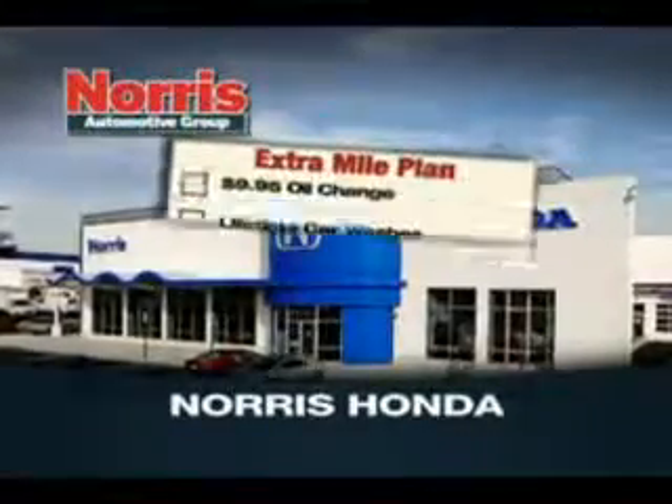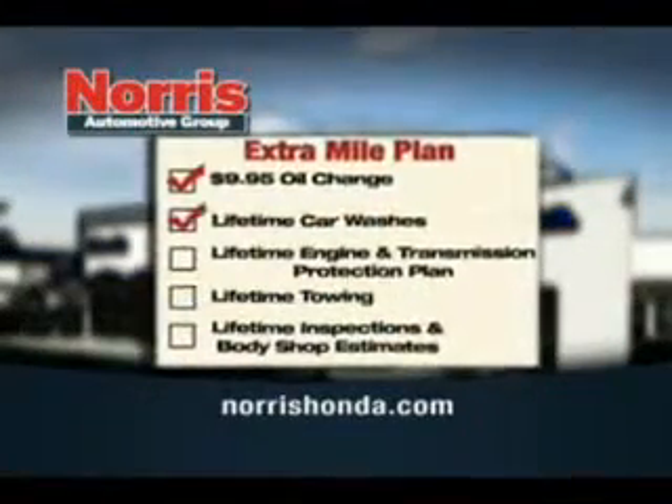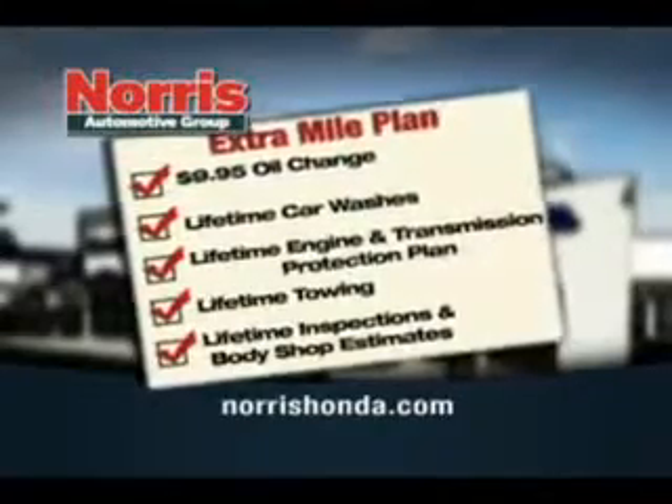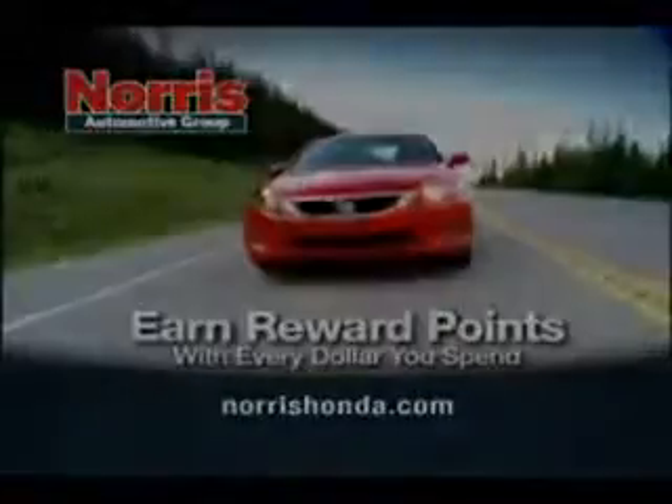Come to Norris Honda today and find out how you can get $9.95 oil changes, lifetime car washes, lifetime engine and transmission protection, and more. Plus you can earn reward points with every dollar you spend.